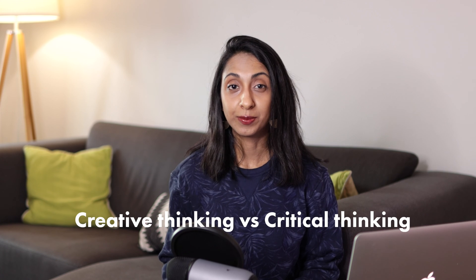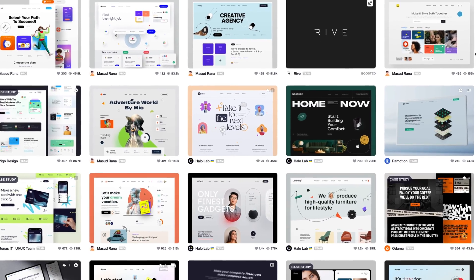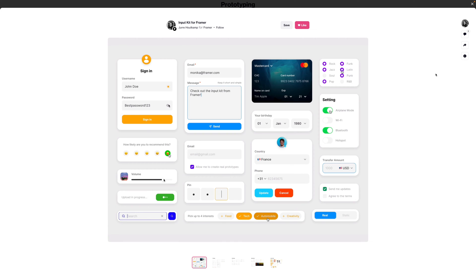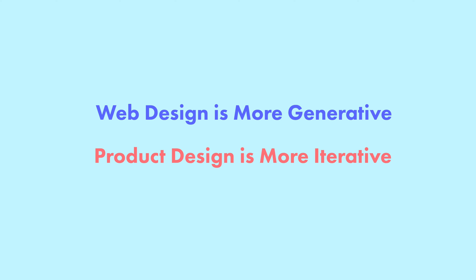Creative thinking versus critical thinking. As a web designer you'll spend a lot of time generating creative ideas, coming up with different layouts, color schemes, imagery and graphics — telling a visual story and trying to get users to take a single action. With product design, there are any number of things you could do, but the real skill is figuring out what you should do, which requires a lot of research, testing, and validating. Your job as a product designer is often to come up with more constraints rather than ideating on many creative possibilities. Web designers engage in more generative concept creation while product designers engage in more iterative solution validation.